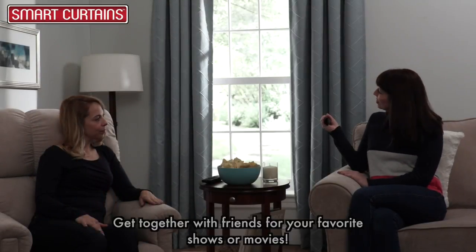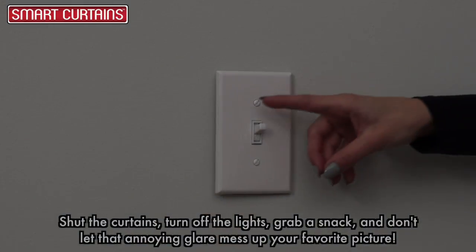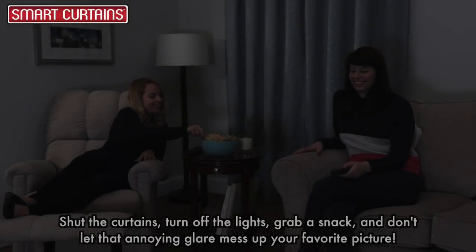Get together with friends for your favorite shows or movies. Shut the curtains, turn off the lights, grab a snack, and don't let that annoying glare mess up your favorite picture.